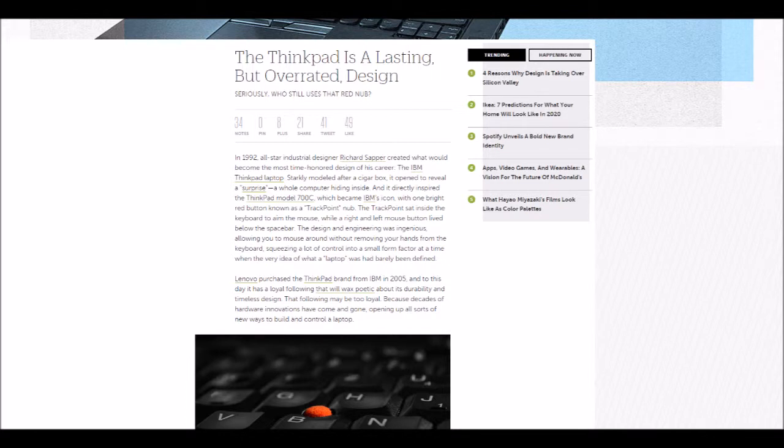In 1992, all-star industrial designer Richard Sapper created what would become the most time-honored design of his career: the IBM ThinkPad laptop. Starkly modeled after a cigar box, it opened to reveal a surprise — a whole computer hiding inside — and it directly inspired the ThinkPad model 700C, which became IBM's icon with one bright red button known as a TrackPoint. The TrackPoint sat inside the keyboard to aim the mouse, while right and left mouse buttons lived below the space bar.